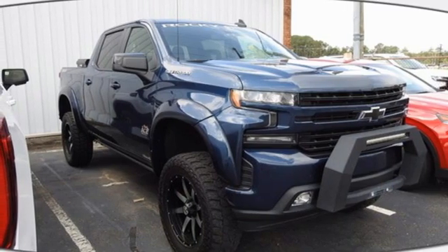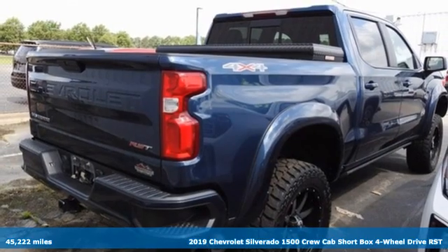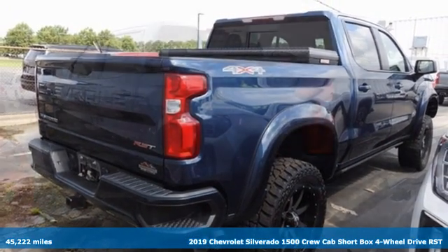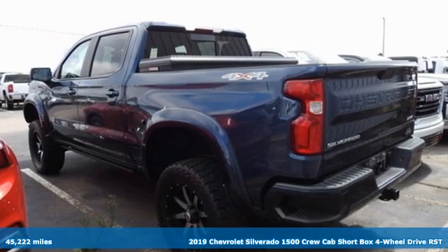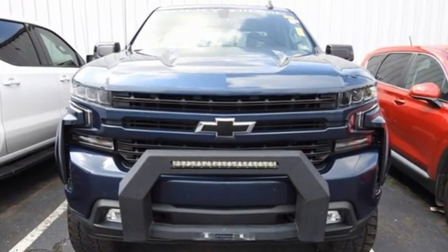It's a 2019 Chevrolet Silverado 1500. Equal parts suave and stout, this multitasking Silverado is a powerful personality. It boasts an impressive list of features like these.